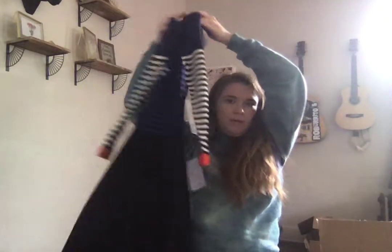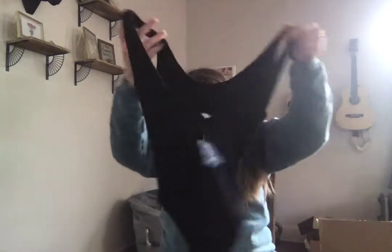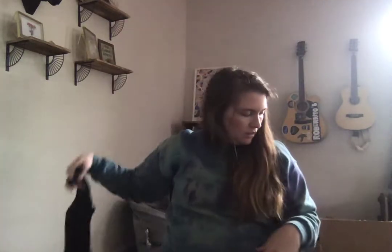Then we have an Eliza J. I've gotten a bunch of these boxes and every one has an Eliza J in it. It's a sweater dress — striped on the top, solid on the bottom, probably knee length. And then just a little bodysuit — an Intimately Free People bodysuit with a snap bottom. It's pretty plain but that's okay.